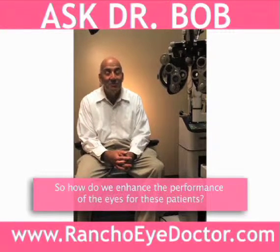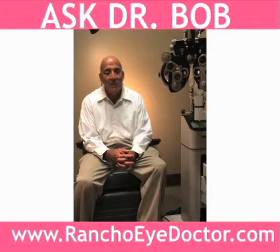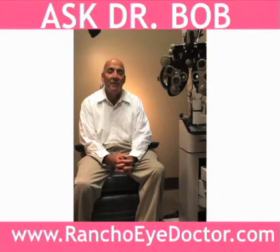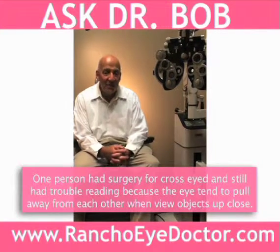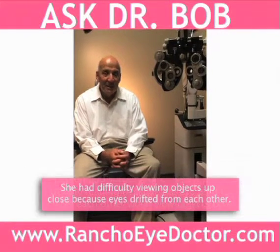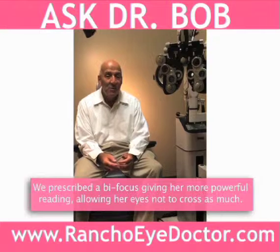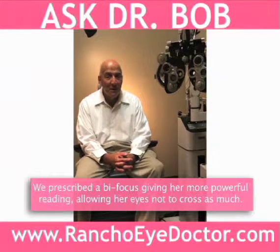A lot of times we'll examine the patient. This patient that just came in was a teenager who had surgery for cross-sightedness. Her eyes tended to pull, and the surgeon did a good job of making the eyes straight. However, she still had trouble with reading and the eyes still tended to pull when viewing objects up close. So in this case, we prescribed the patient a bifocal, giving her more power for reading. Therefore, her eyes did not have to cross as much and she was able to perform a lot better.